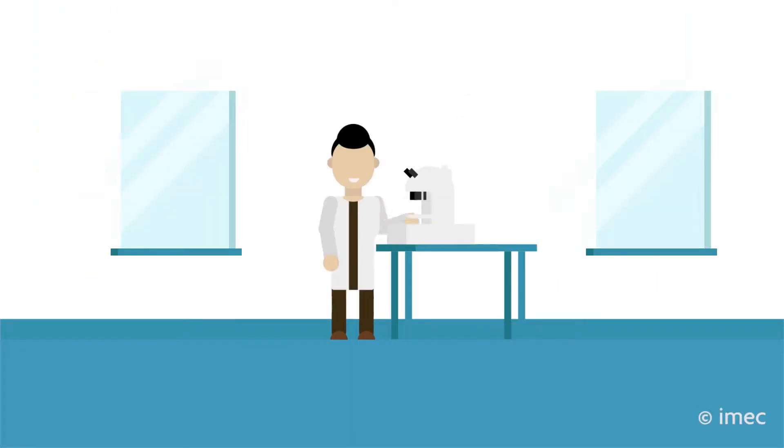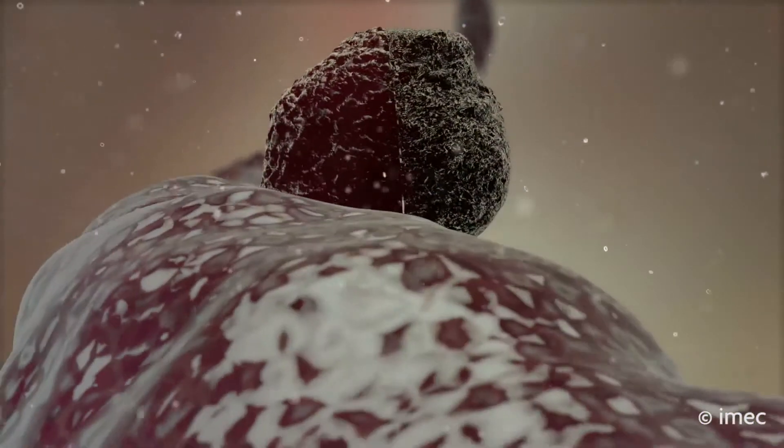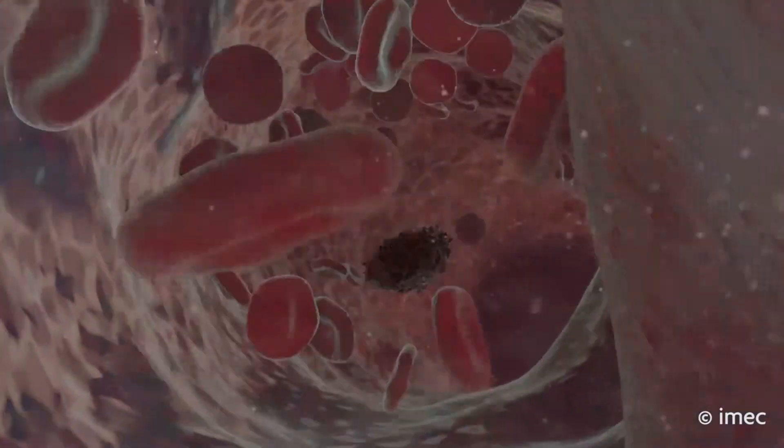Early detection of those cells in people's bloodstream would greatly improve their chance of survival. Today, finding a single tumour cell amongst billions of red and white blood cells is a very time-consuming process.